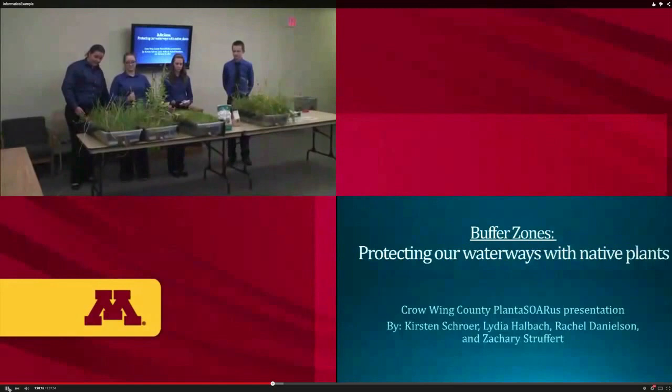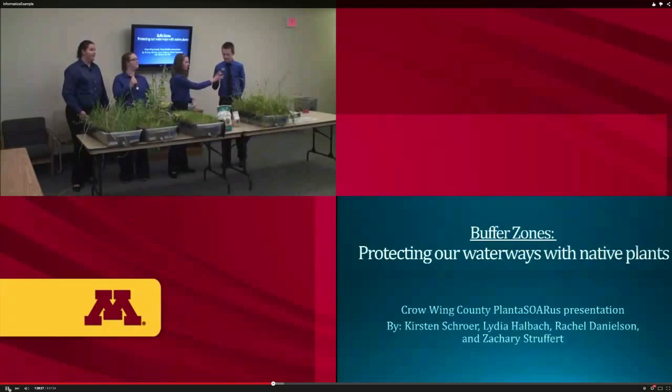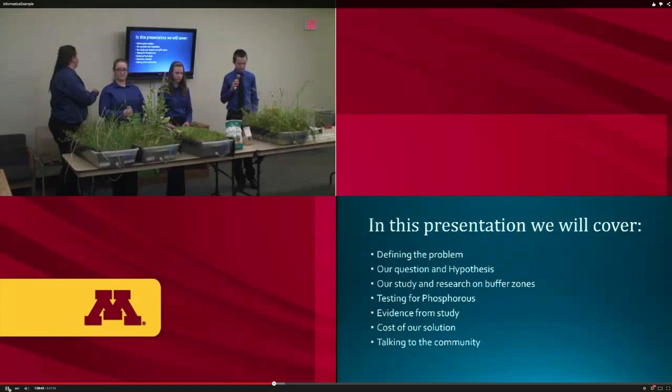Our team name is Plantasaurus and the name of our project is called 'Buffer Zones: Protecting Our Waterways with Native Plants.' My name is Kirsten Trayer, I'm Lydia Hallback, I'm Rachel Danielson, and I'm Zachary Struppert. In this presentation we will cover defining the problem, our questions and hypothesis, our study and research on buffer zones, testing for phosphorus, cost of our solution, and talking to the community.